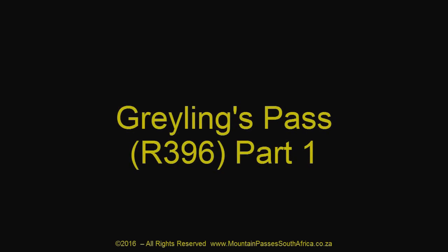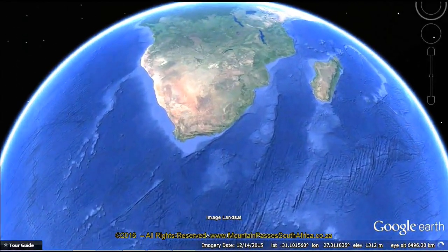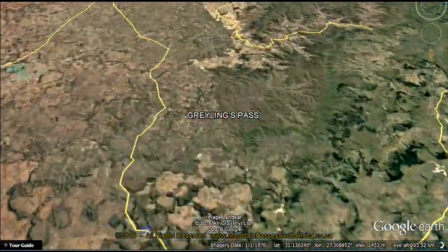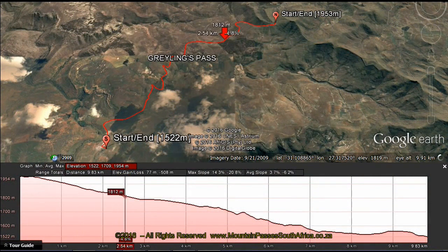Grielings Pass is a 10 km long high-altitude gravel pass between the towns of Dordrecht in the southwest and Barkley East in the northeast. It also serves as the main access road to the small hamlet of Rousseau, which lies at the foot of the pass in the south.